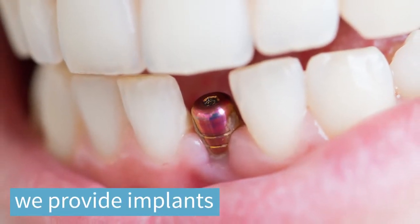Our services here at 34th Street Dental do provide implants, from an individual implant to a full arch.